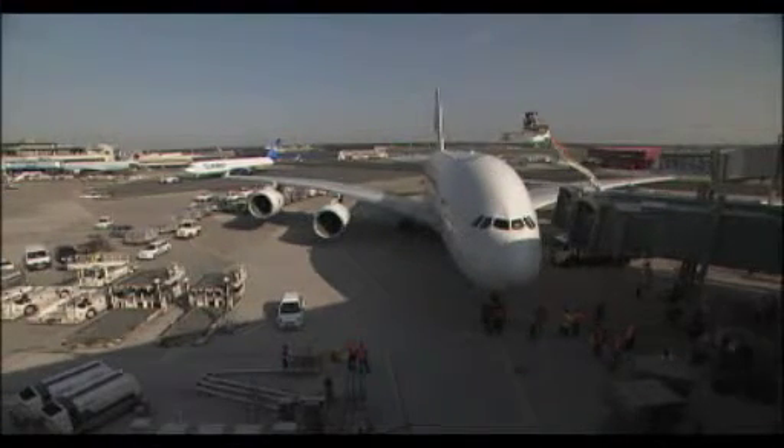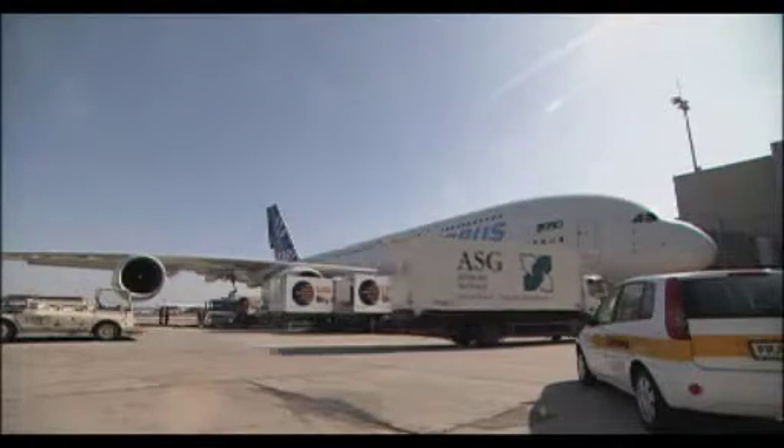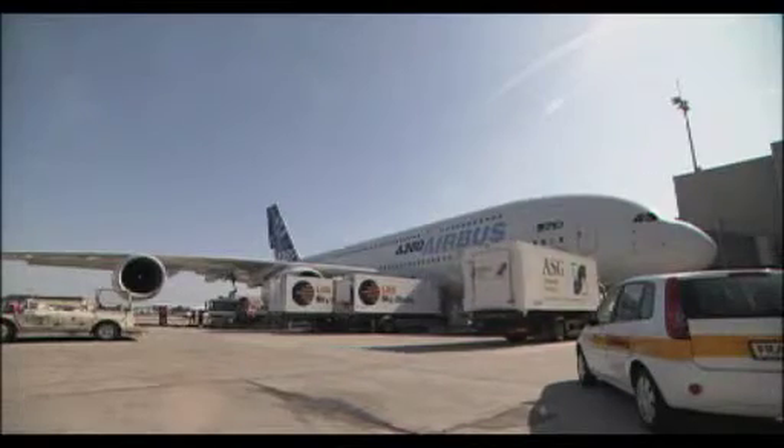The A380's huge size means a large number of passengers we have to carry, board, and de-board. We also have to have many more catering vehicles. With two decks, we still want to achieve the same turnaround times as with our other aircraft.